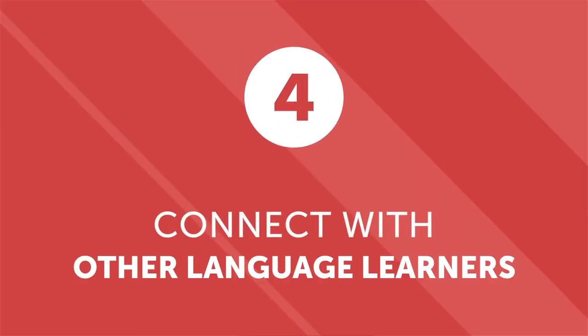Number four: connect with other language learners. Native speakers aren't the only people who can aid you on your language learning journey. Practicing with other learners is also helpful. Don't worry if you practice with someone who has a higher or lower level in the language than you. If you're the more advanced learner, you can learn a lot by teaching someone else. As you help someone else understand difficult words or grammatical concepts, you'll find that you start to better understand them yourself. If your learning partner has a higher level, they can help you overcome the hurdles you encounter as a beginner.